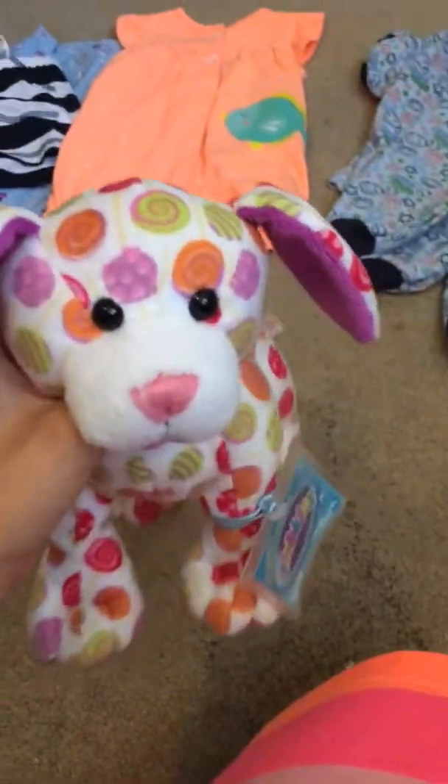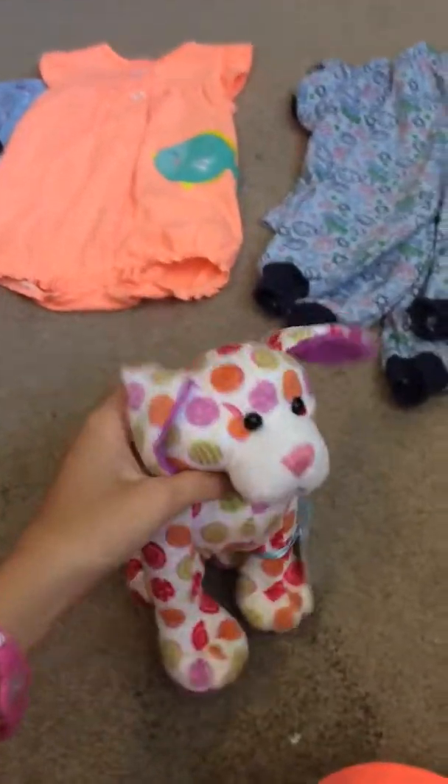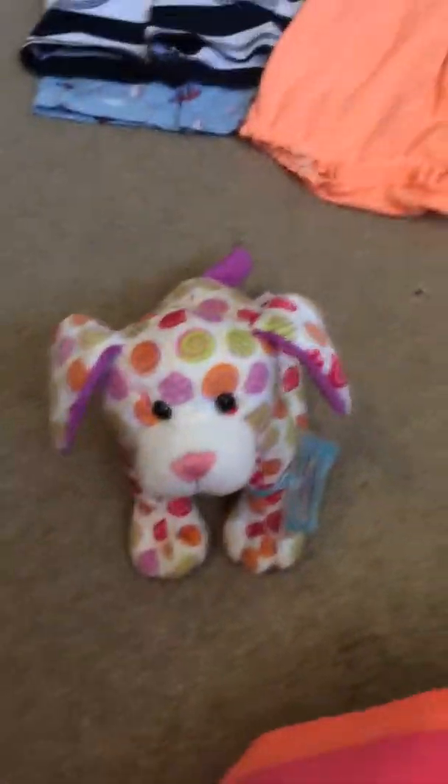Today I'm going to be doing a collective baby haul. This is stuff I got over the months and stuff like that. Let's get started.